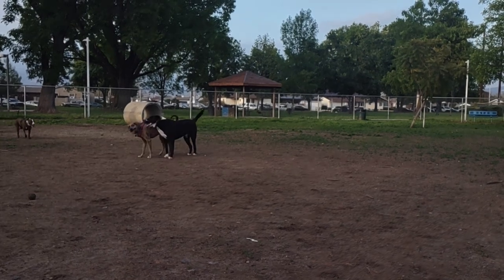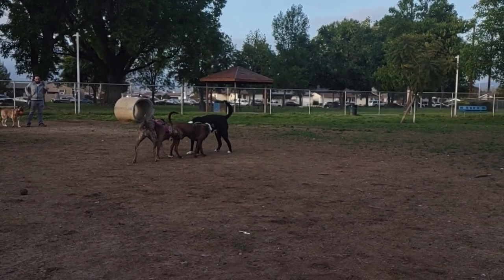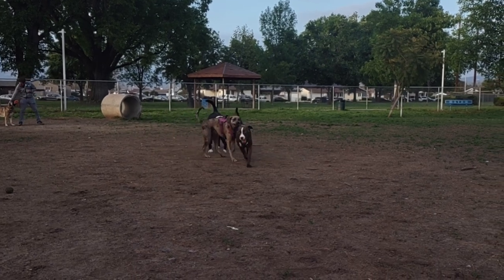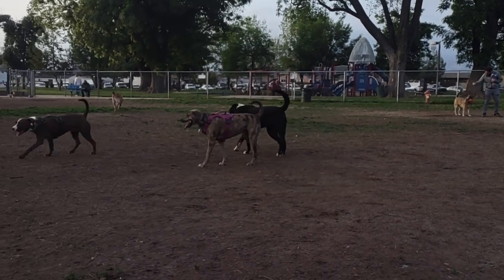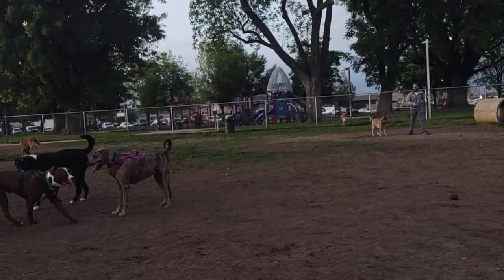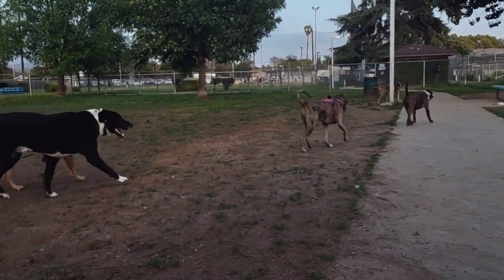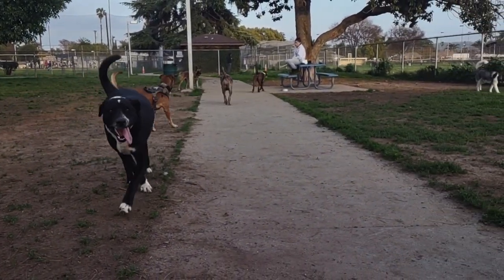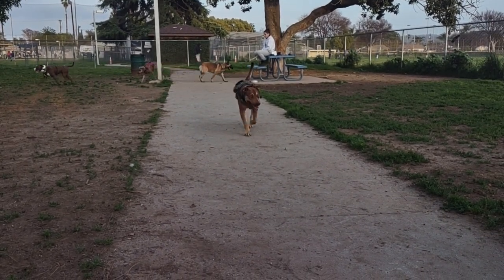So you got her as a puppy? Yeah, I got her as a puppy. They had a litter and I went over and checked her out and brought her home. How much? I think walking out with her first set of shots, it was around $380. That's really good. Yeah, first set of shots and dewormer, out the door.